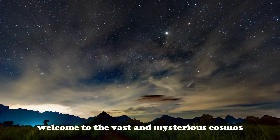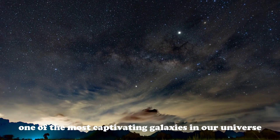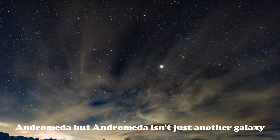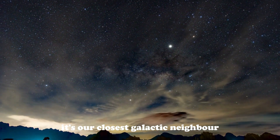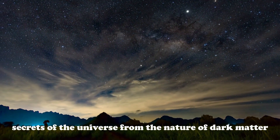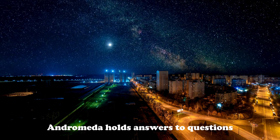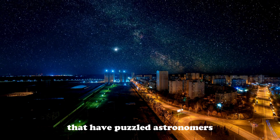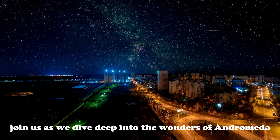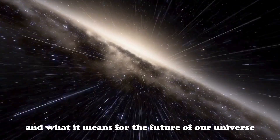Welcome to the vast and mysterious cosmos. Today we're embarking on an extraordinary journey to explore one of the most captivating galaxies in our universe: Andromeda. But Andromeda isn't just another galaxy. It's our closest galactic neighbor and a key to unlocking some of the deepest secrets of the universe — from the nature of dark matter to the fate of our own Milky Way. Andromeda holds answers to questions that have puzzled astronomers for centuries. Join us as we dive deep into the wonders of Andromeda, exploring its incredible structure, its complex history, and what it means for the future of our universe.